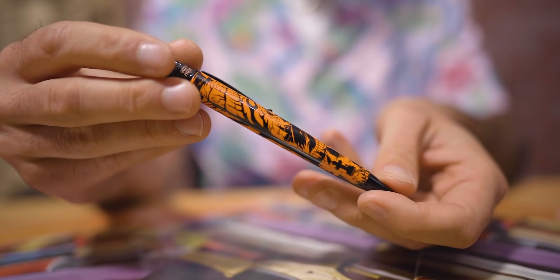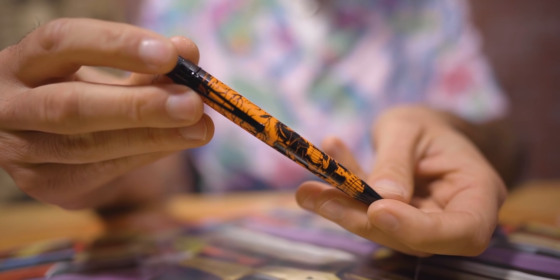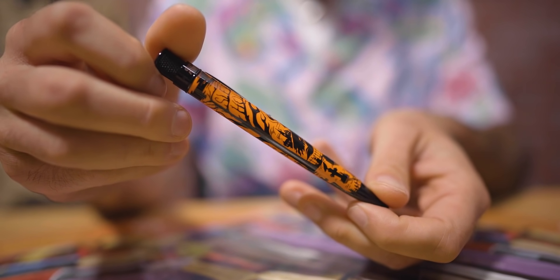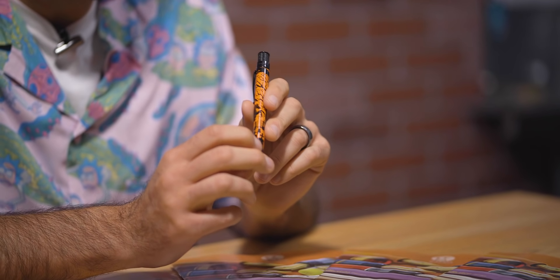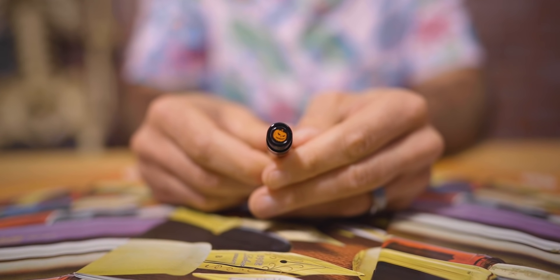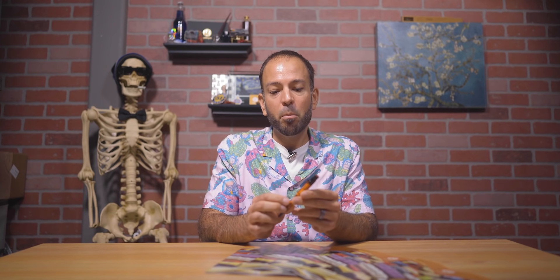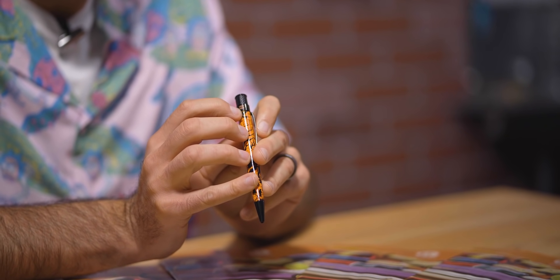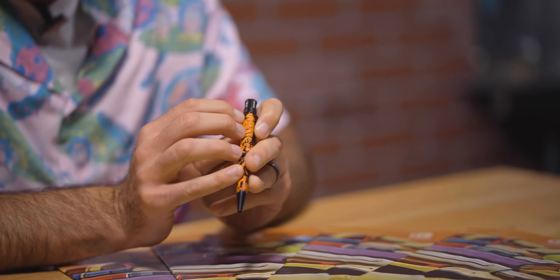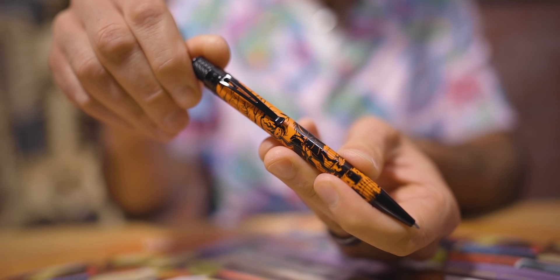At number three on our list is the Retro 51 Sleepy Hollow Limited Edition Rollerball Pen. This was Retro 51's popper that was a real treat in October. It has a matte orange glow-in-the-dark lacquer body with glossy black printed graphics. It's inspired by the Legend of Sleepy Hollow by Washington Irving — his gravestone can actually be seen in the design itself, which I thought was really fun. It also features the iconic headless horseman and a menacing-looking jack-o'-lantern at the top disc. The body is complemented with glossy black trims, clip, and top ring, where you can find the edition number engraved — 1031, representing October 31st.